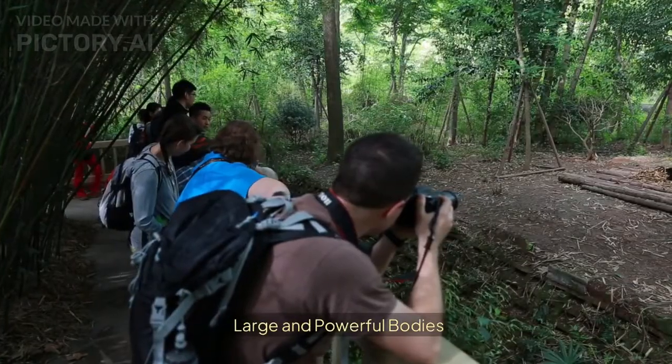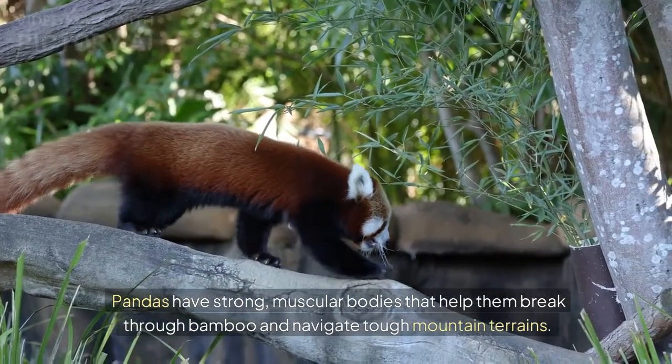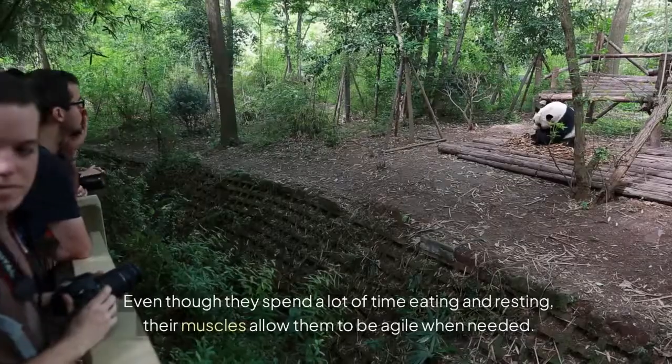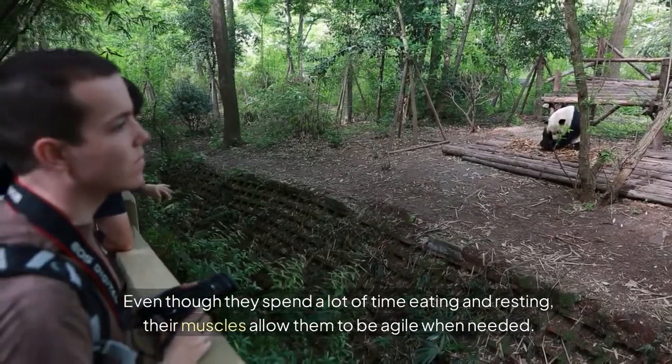Pandas have large and powerful bodies. Their strong, muscular bodies help them break through bamboo and navigate tough mountain terrains. Even though they spend a lot of time eating and resting, their muscles allow them to be agile when needed.